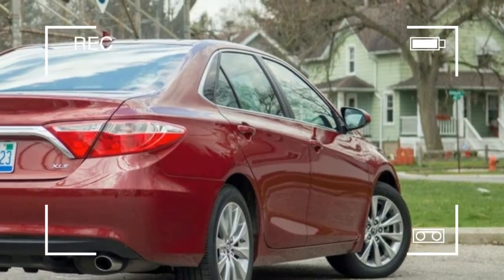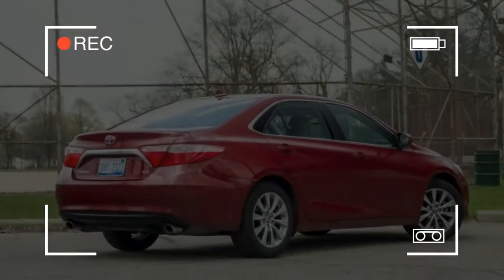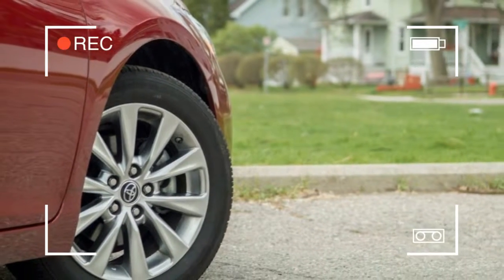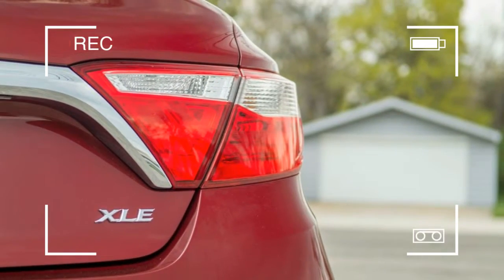The SE models arrive at dealers in August with 18-inch wheels, black highlights, smoked taillights, and a choice of Blizzard Pearl or Blue Streak metallic paint. The interior gets a few more upgrades with a power moonroof, blue seat inserts with black bolsters, push-button start, and optional navigation.